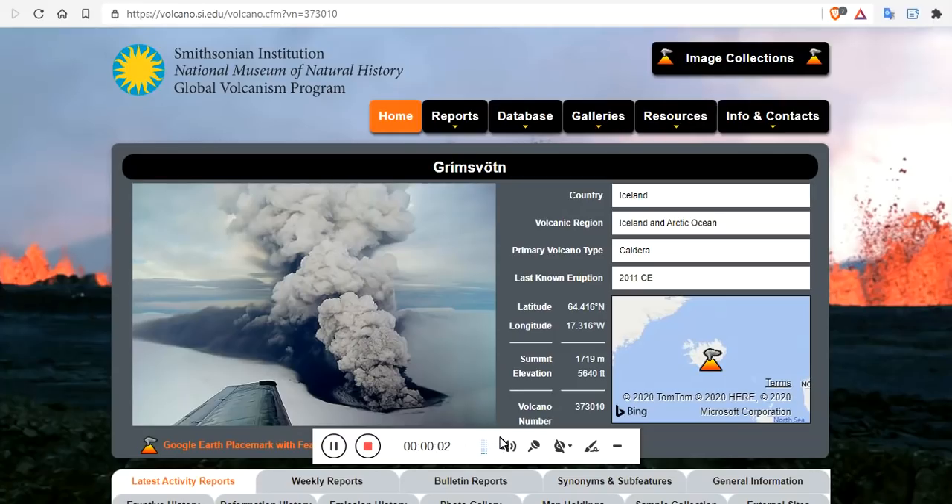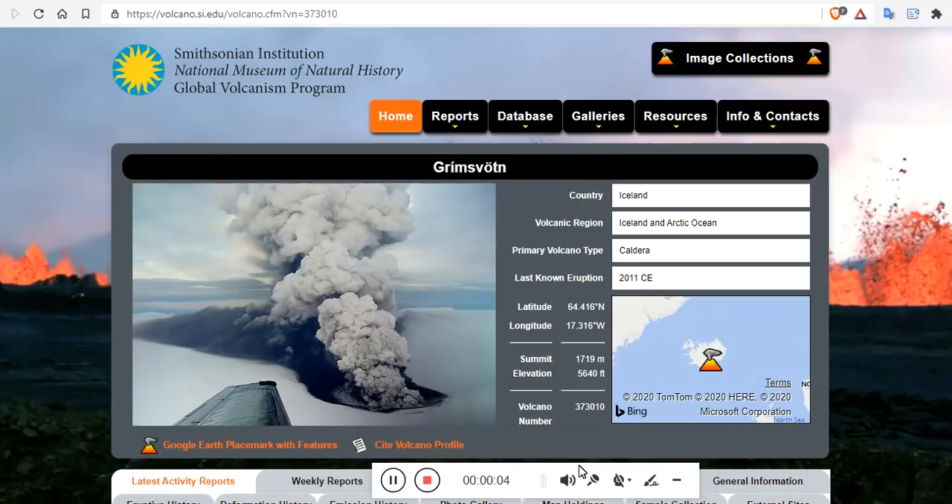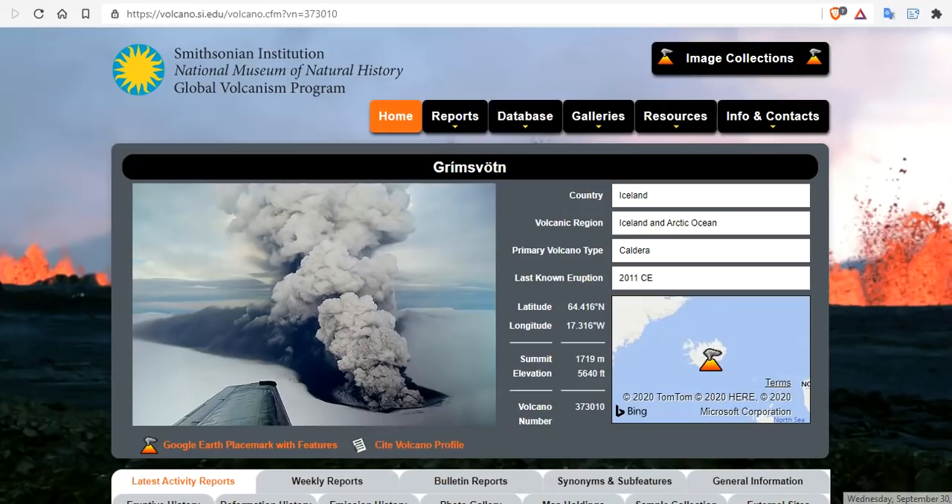Good evening folks. It's Diamond with the Oppenheimer Ranch Project, Magnetic Reversal News, and Shinrin Yoku bringing you a volcano update — Wednesday, September 30th, around 10:30 p.m. Mountain Time, 2020.